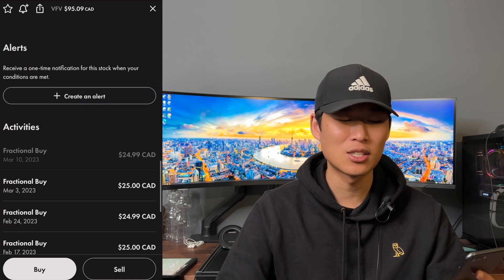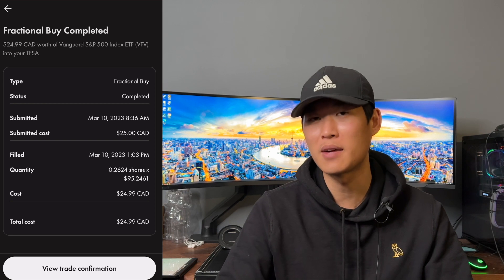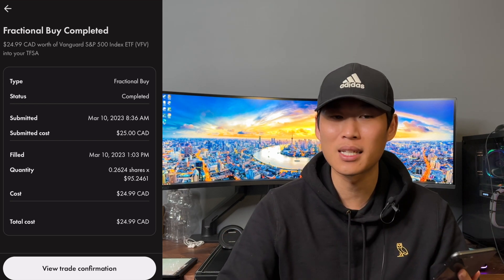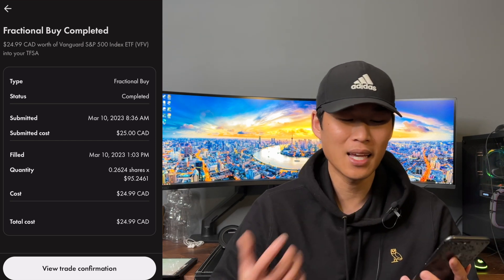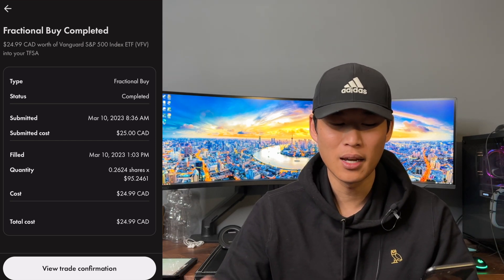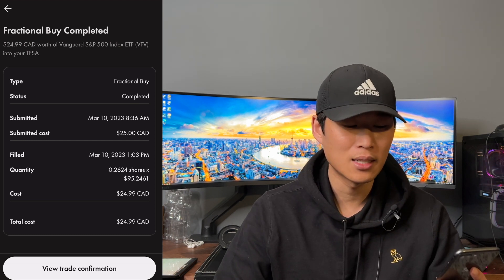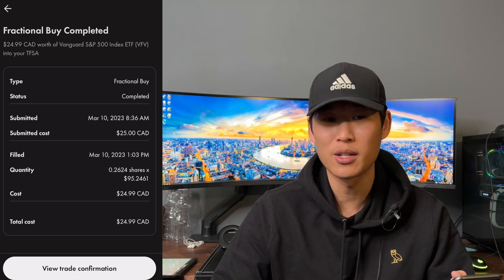As we go down to the buy, it is just a fractional buy. We try to put in $25 every single week. We were able to purchase 0.2624 of a share at the price of $95.25, which brought our cost to $24.99.